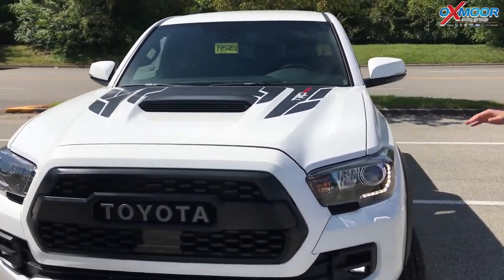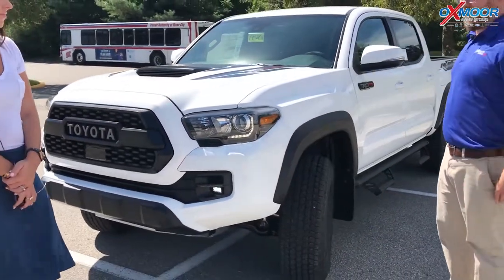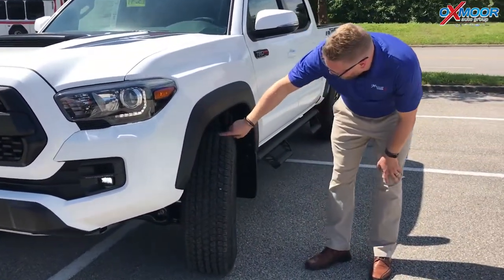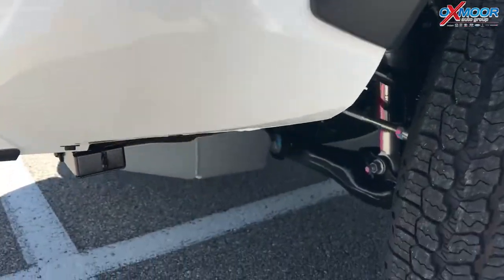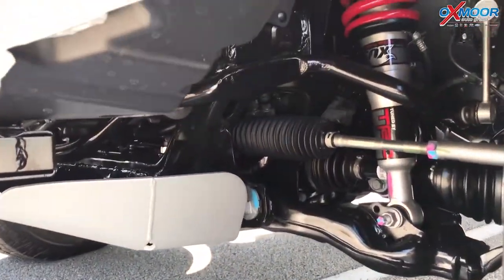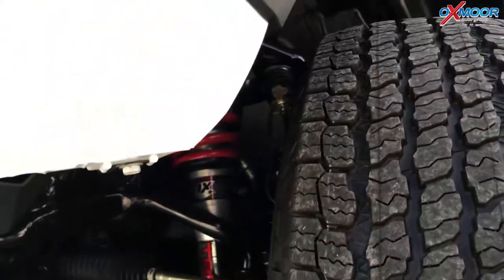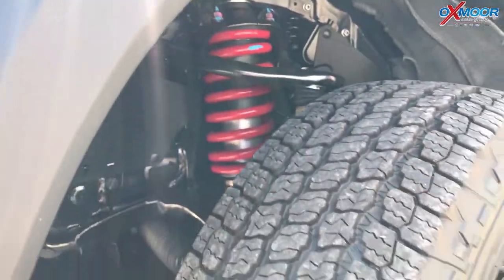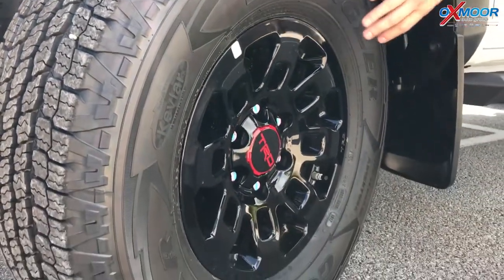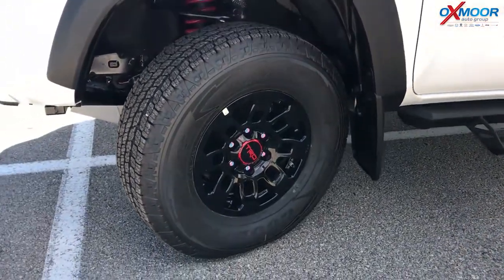That's what you do in the TRD Pro — you take this thing into extreme situations and you come out of it having fun. I also want to point out the shocks. We work with Fox, the number one maker of shocks, and our TRD scientists helped tune these. There's an internal bypass and a rear remote reservoir, so really good tire response when you're off-road. We have the TRD wheels and also the BF Goodrich Wrangler tires, which are Kevlar reinforced — really tough tires.